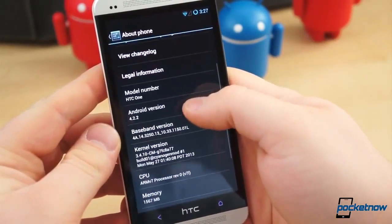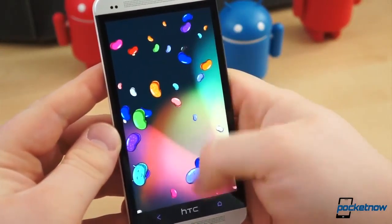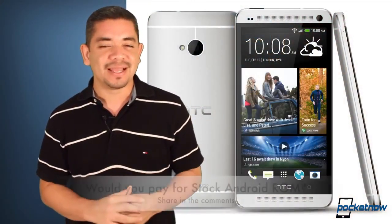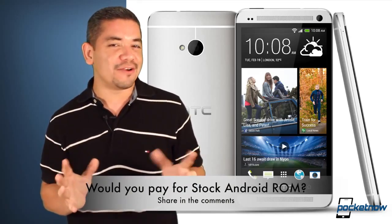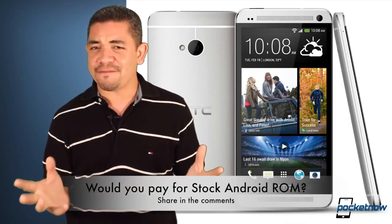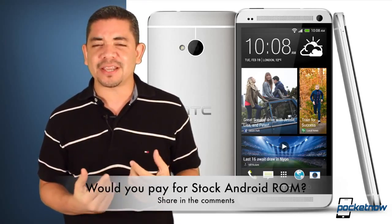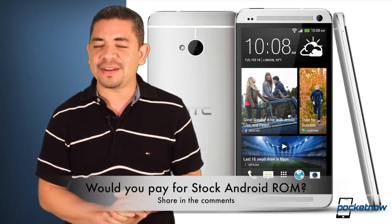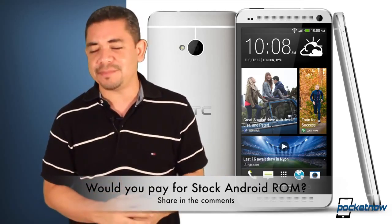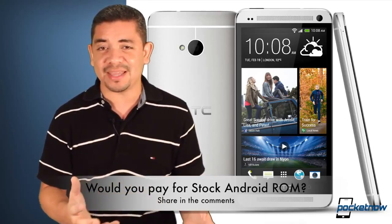And finally, for the interesting news of the day, those early adopters of the HTC One will apparently not be left in the cold by the company, as they've just confirmed that they're considering offering a ROM for early adopters to be able to move into stock Android and turn your device into a Google Edition device. It's kind of interesting to see this move finally by an OEM, and it's kind of fair considering that the HTC One is barely a couple of months in the market. That leads me to the question of the day: hypothetically, let's assume that you don't get this ROM for free — would you be willing to pay for an official stock ROM to turn your device into a Google Edition device?